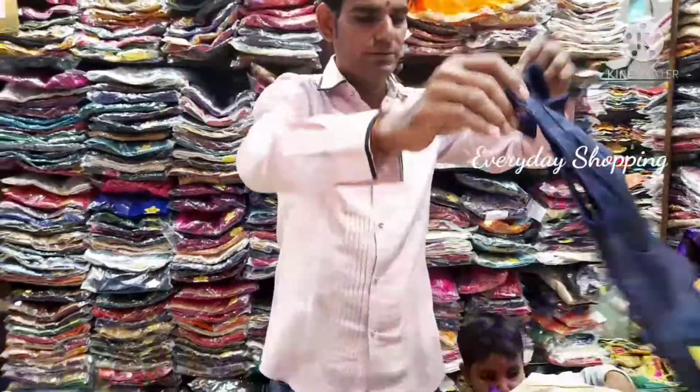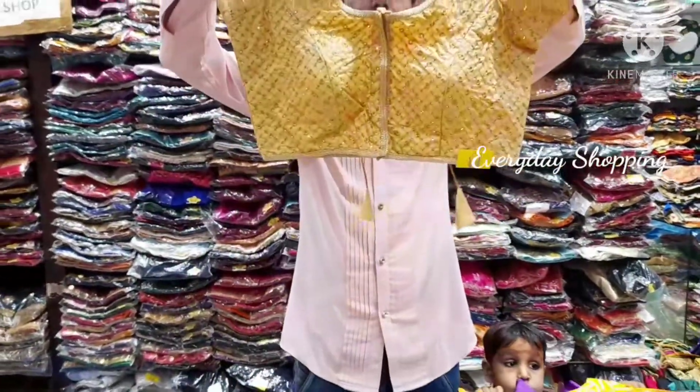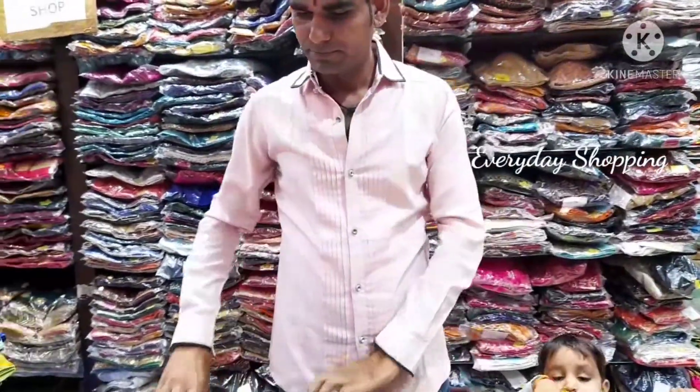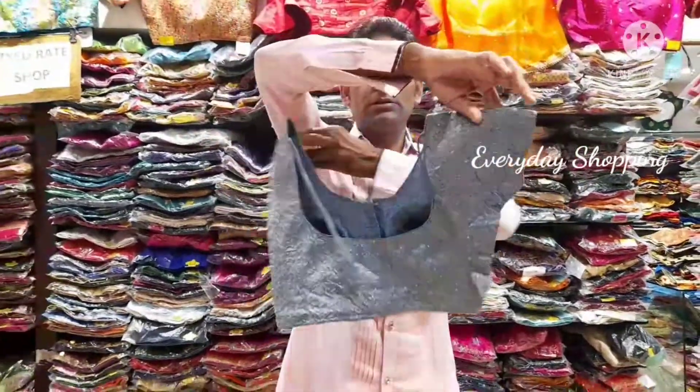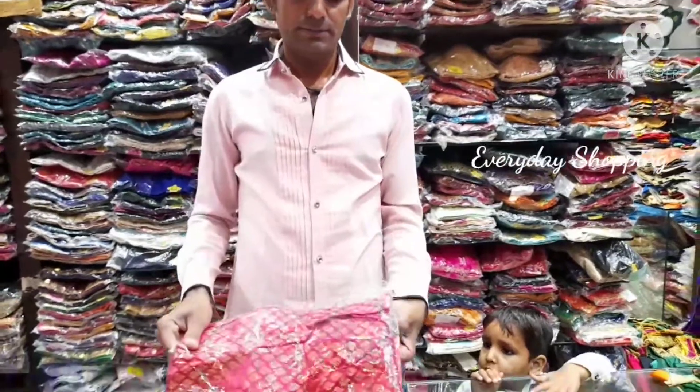Is there a courier facility available? Yes, it is available. Minimum 500 bill. This is full of 300. In all colors - 5 colors, 12 colors. Maximum 5-6 colors.